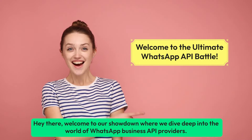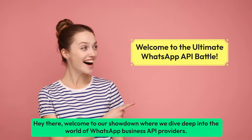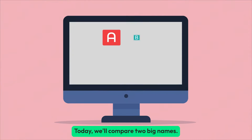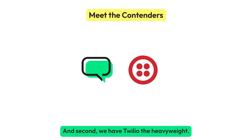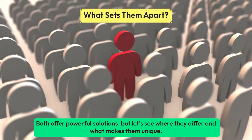Welcome to our showdown where we dive deep into the world of WhatsApp Business API providers. Today we'll compare two big names: first we have Wati, the rising star, and second we have Twilio, the heavyweight. Both offer powerful solutions, but let's see where they differ and what makes them unique.